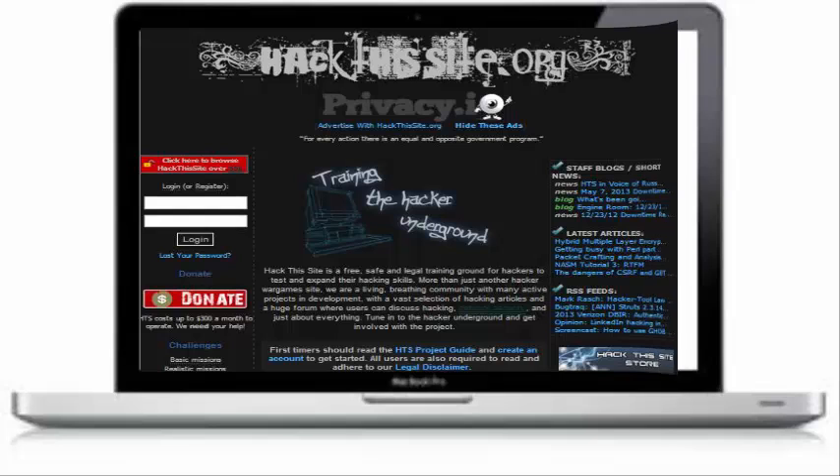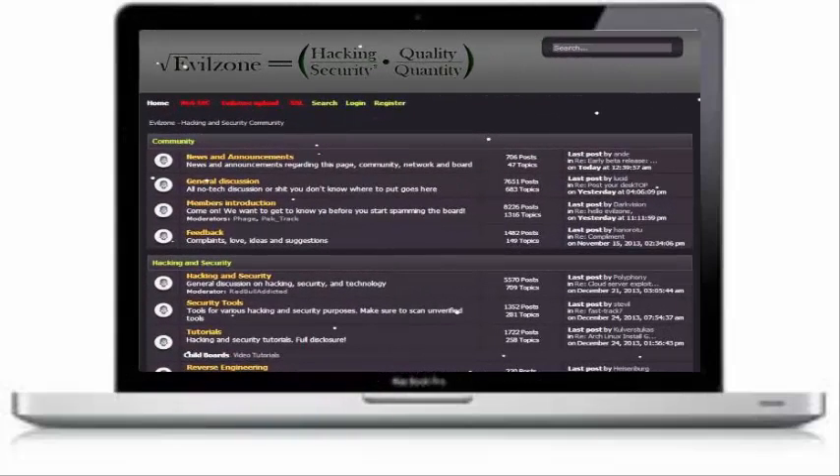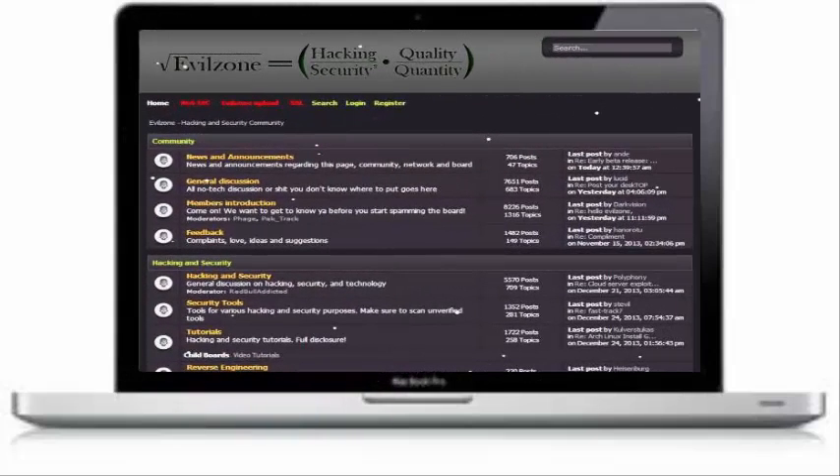The fourth one is Evil Zone Hacking Forum. This is one of the largest community forums for hacking on the internet and also one of the best sites to learn how to hack. This community likely has the skill and knowledge to answer any programming questions you could possibly have on it or outside it.